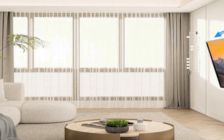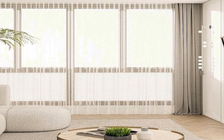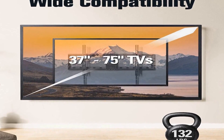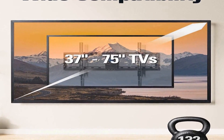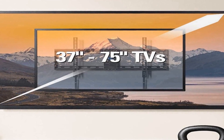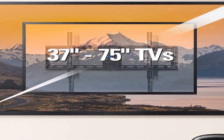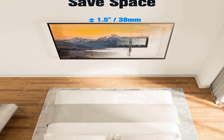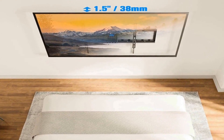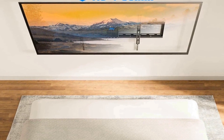The mount boasts a substantial loading capacity of 132 pounds, ensuring stability and support for larger TVs, while its compatibility with VESA patterns up to 600 x 400 mm enables it to work seamlessly with a diverse array of television models. Equipped with a low-profile flat wall mount bracket, this product offers a sleek and unobtrusive solution, minimizing protrusion from the wall. The tilt feature allows users to adjust the viewing angle for an optimal and comfortable experience.